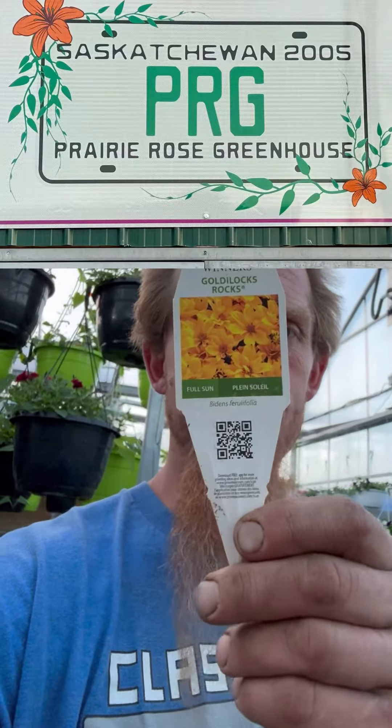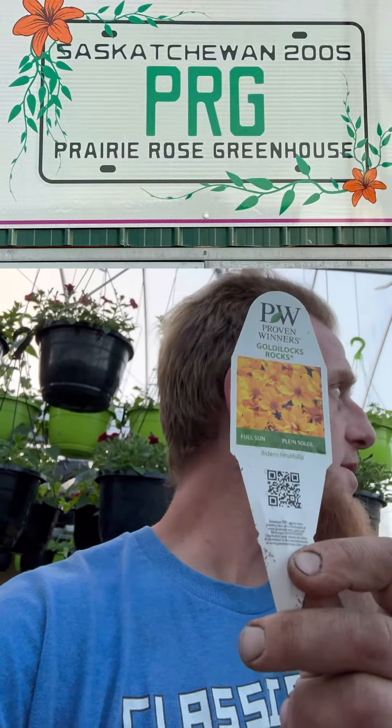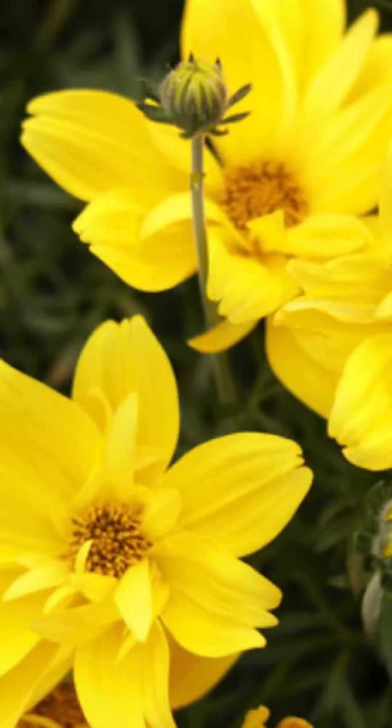Number 30 is Goldilocks Rocks — gold Bidens. It's an awesome trailer with a big yellow bloom and lacy-type leaves. It takes the heat and a bit of drought, but don't let it dry right out. That yellow color goes great with purples, reds, whites, blues, and every other color you could imagine.